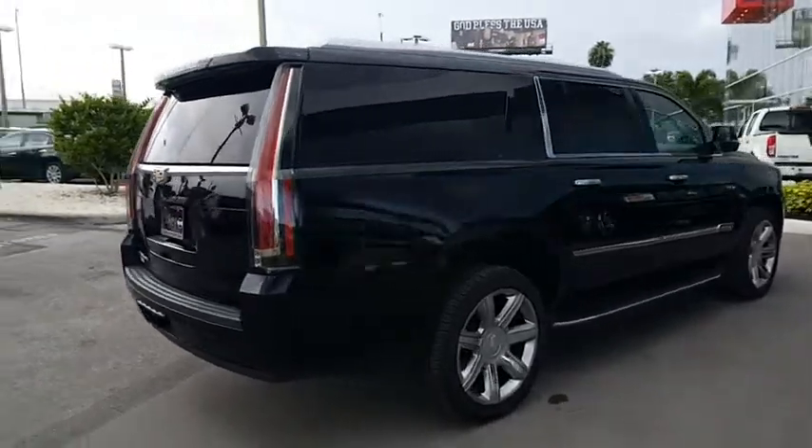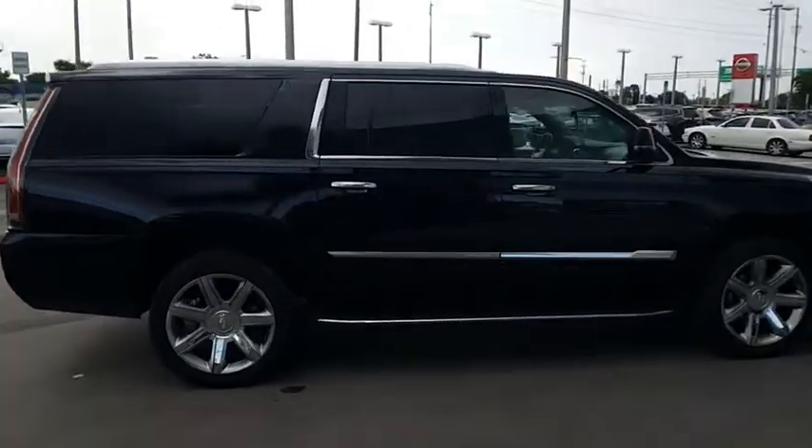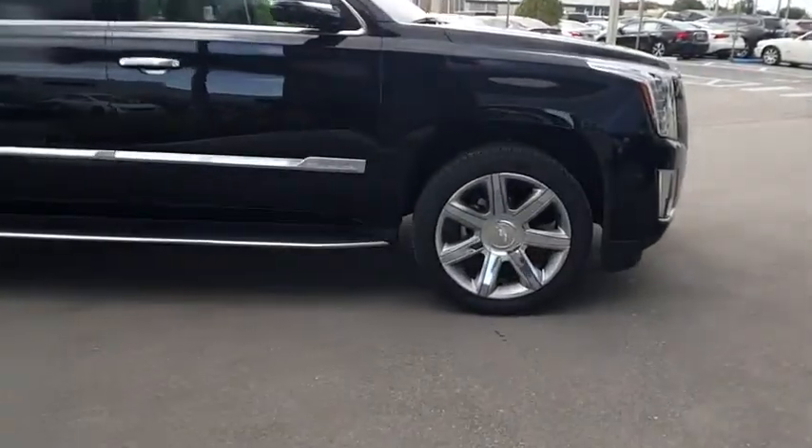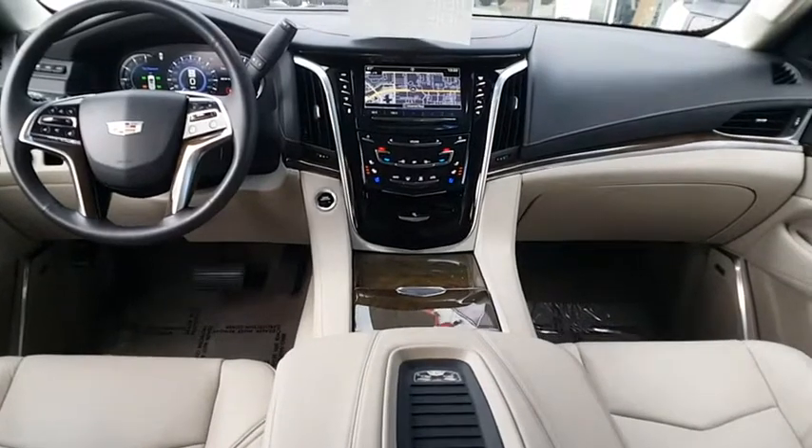It looks great for a night on the town or can haul everything needed for a weekend getaway, and is priced below $70,000. This vehicle has less than 10,000 miles. Here are some of this vehicle's great options.